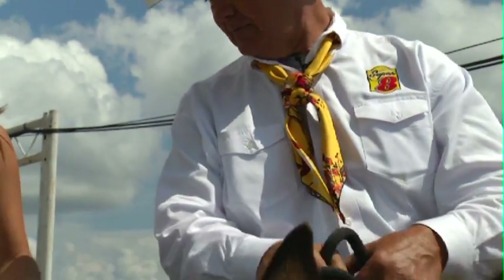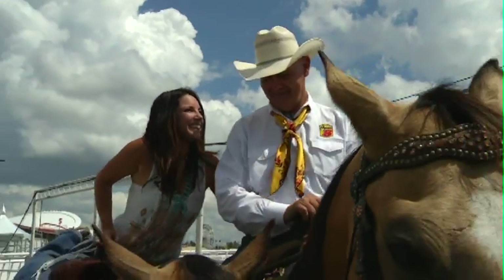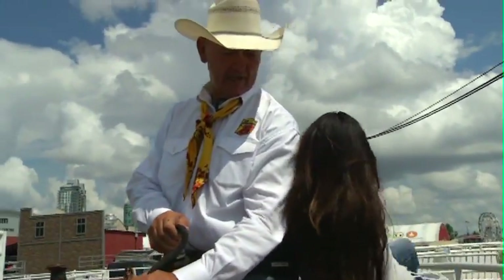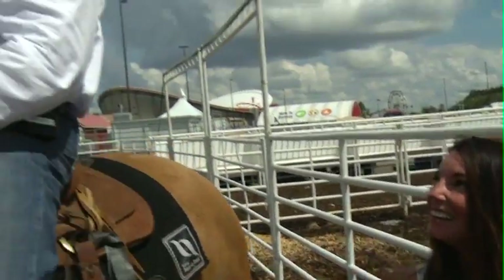I want to dally up — crawl over the back. Are you going to do that now? I can try. Just like that. Bronc rider's on the ground, safe. I got the bronc dallied up. Take the horse out of the arena. Job's done.